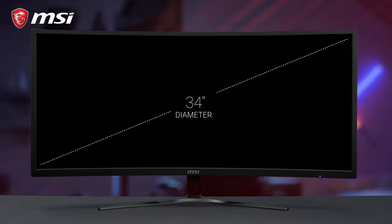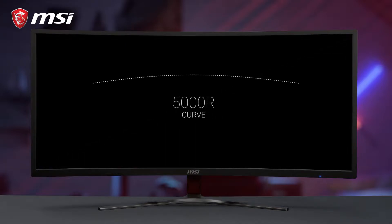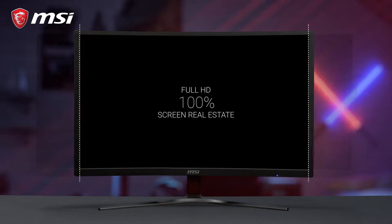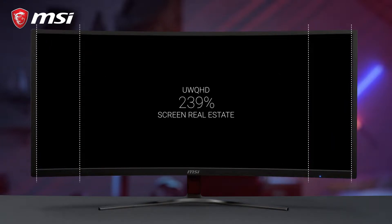Next to the competitive edge that this monitor provides, the 1800R curve and extra screen real estate make your favorite games more immersive for a better gaming experience.